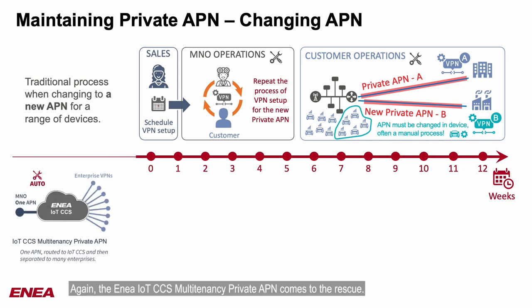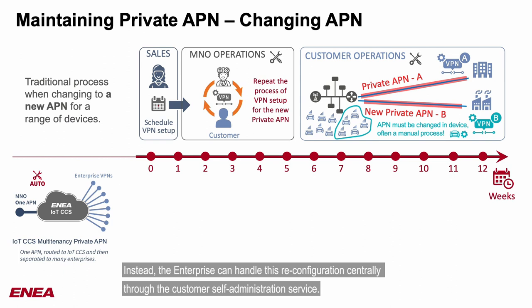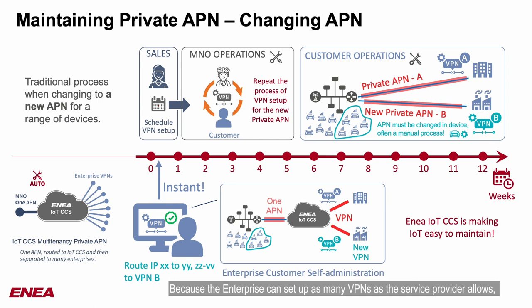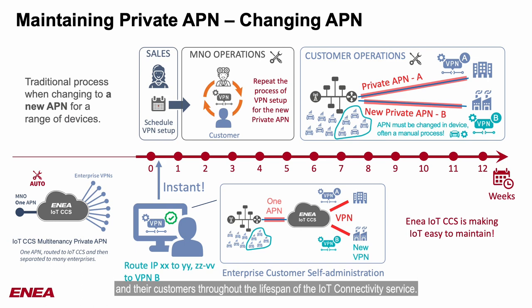Again, the EMEA IoT CCS multi-tenancy private APN comes to the rescue. Because all devices use the same APN name, there is no need to change anything in the device configuration. Instead, the enterprise can handle this reconfiguration centrally through the customer self-administration service. All they must do is route this range of devices to the new location served by the new VPN B. Because the enterprise can set up as many VPNs as the service provider allows, they can do this change themselves without any involvement from the mobile operator. EMEA IoT CCS is making IoT easy to maintain, saving a lot of cost for both the service provider and their customers throughout the lifespan of the IoT connectivity service.